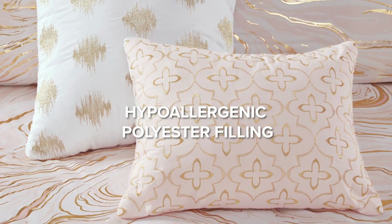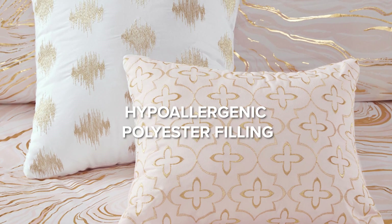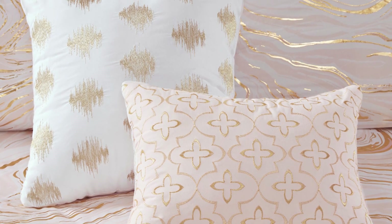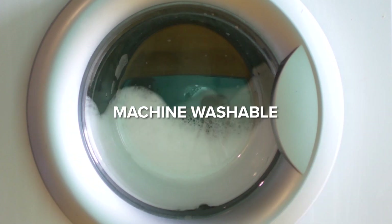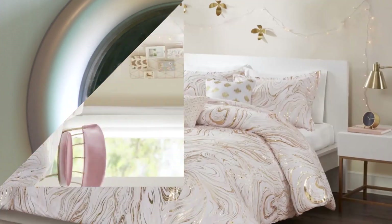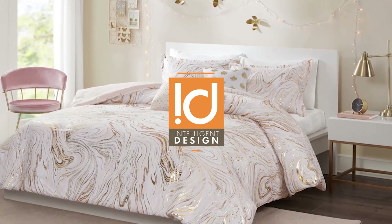The hypoallergenic polyester filling in the comforter and decorative pillows make them free of allergens and are dustproof. Our bedding is machine washable for easy care. Elevate your sleep experience with our modern metallic comforter set.